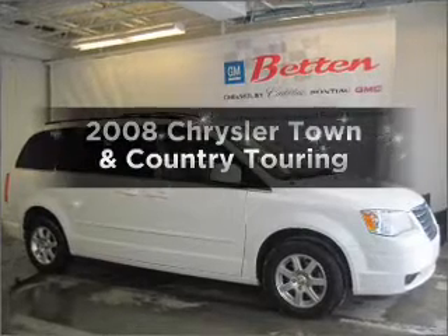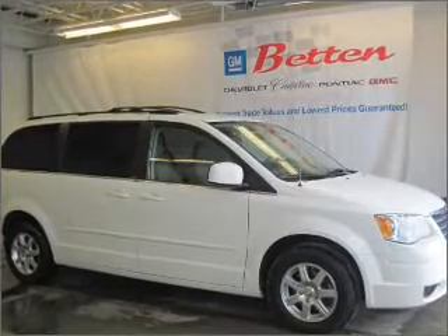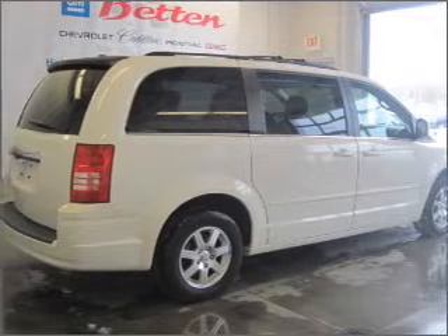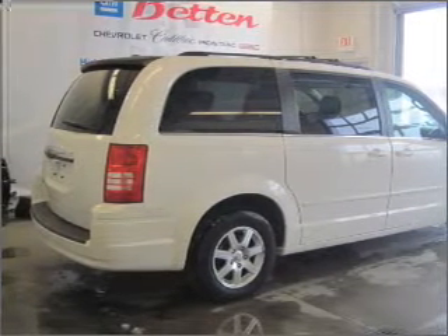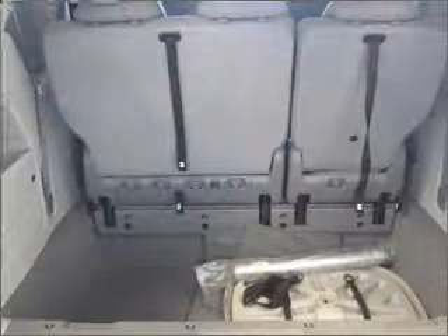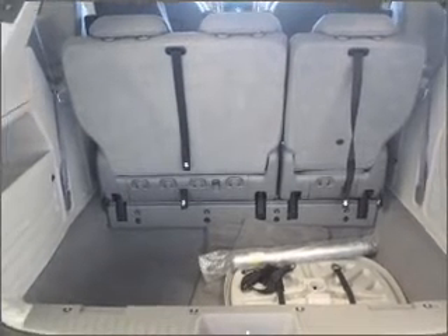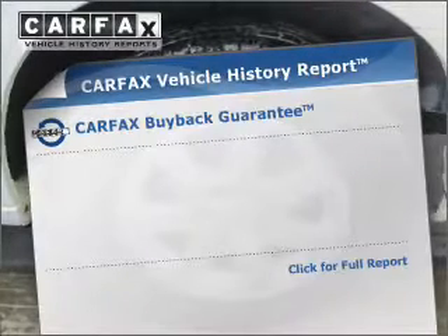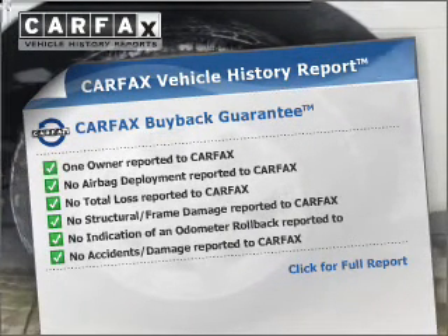Check out this 2008 Chrysler Town & Country. If you're looking for an automobile with great attributes, look no further. With a reliable six-cylinder engine that responds smoothly to its automatic transmission, premium wheels lend a distinctive appearance. The anti-lock braking system will help deliver you safely to your destination. Know the history on this ride and greatly reduce your buying risk with the included Carfax Vehicle History Report.